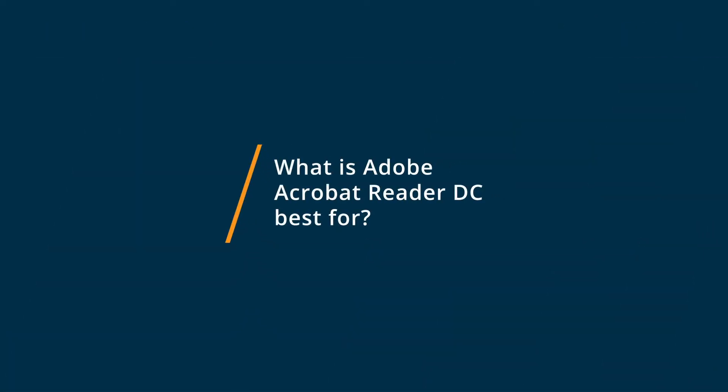Adobe Acrobat DC is the best for all your functionalities and to be able to really define what you want to add into your technical documentation. It's very easy to sign, and it's very easy to format text when needed.